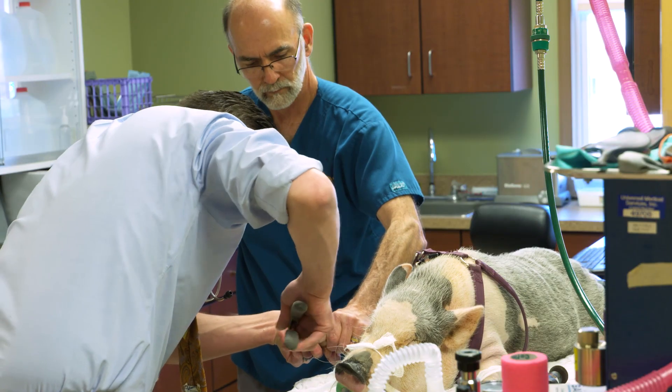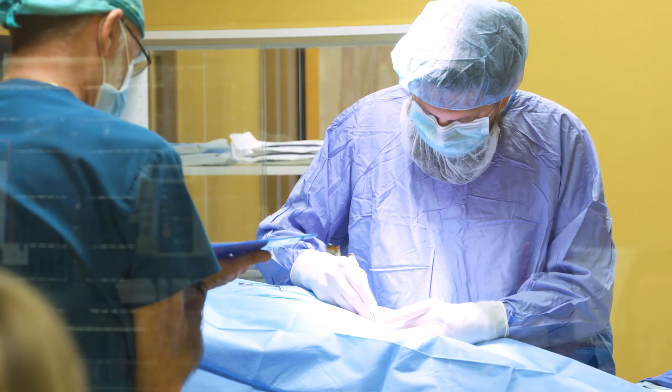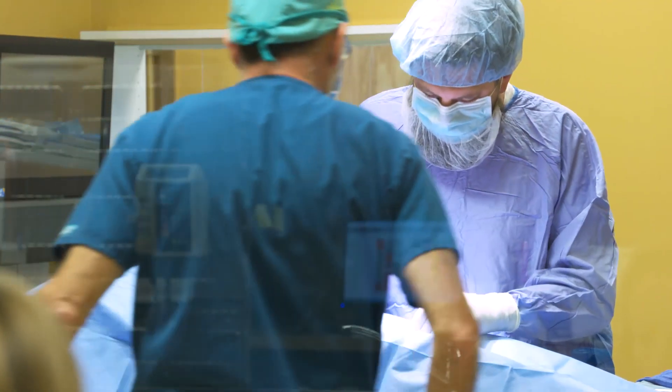We do certain things where we can do specialized blood testing, sexing of birds, and surgery. We actually do dentals on rabbits and guinea pigs, and spay and neuter as well.